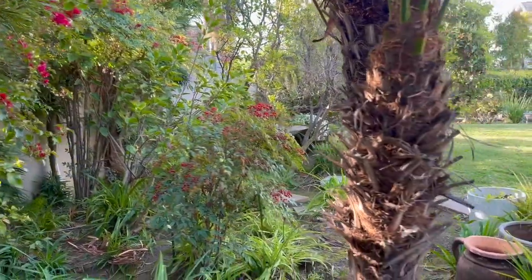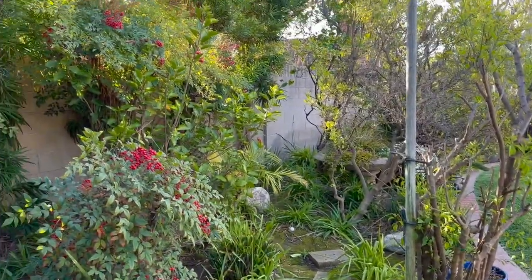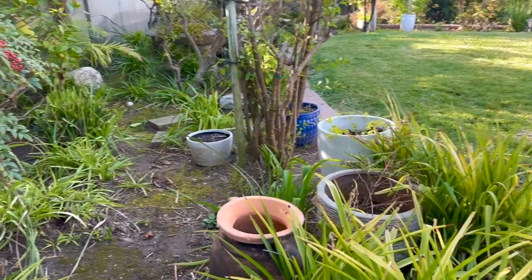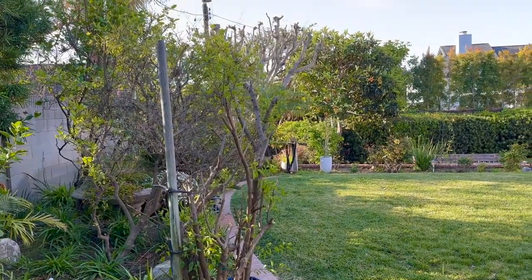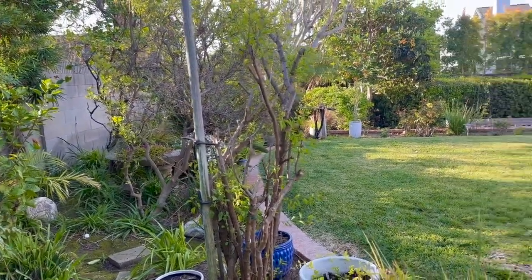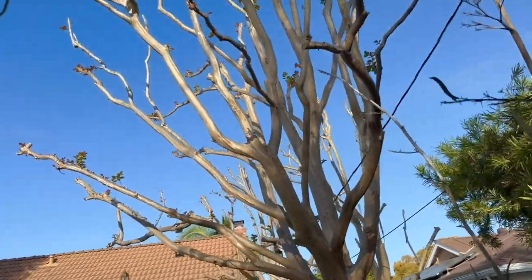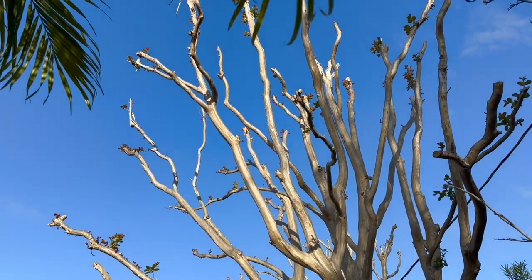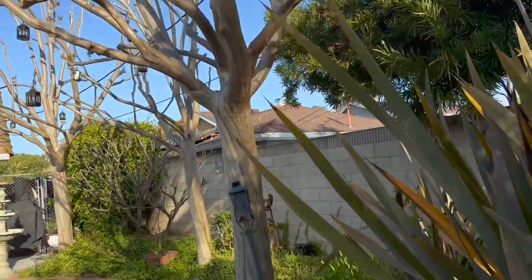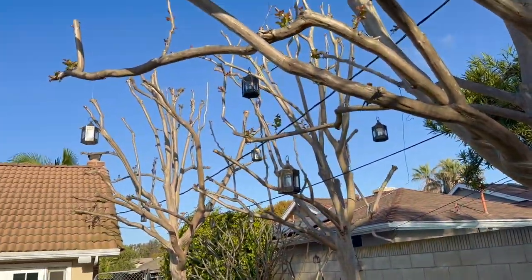My secret garden needs a lot of tending to. I'm going to work back here over the next few months to get this all cleaned up and planted in. We had a lot of tree trimming and cuttings back in January, so a lot of these trees have been cut back and are bare. But you can start to see some of the leaves blooming out on some of the naked branches.